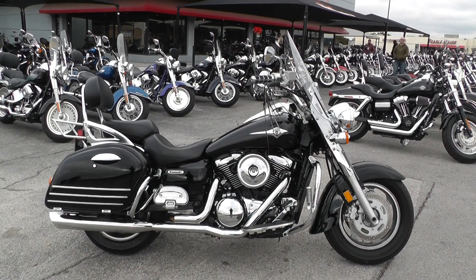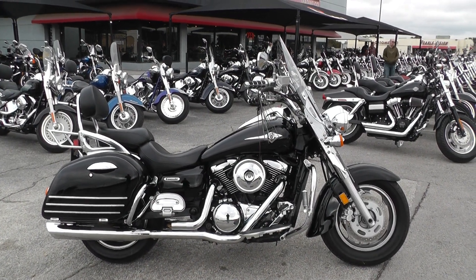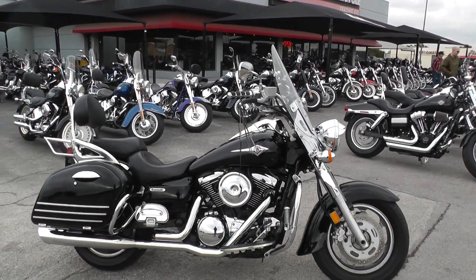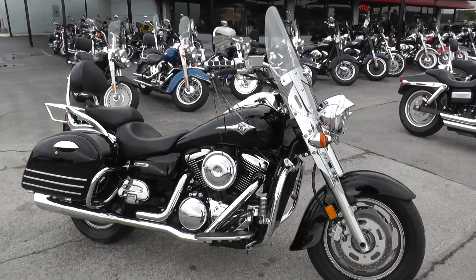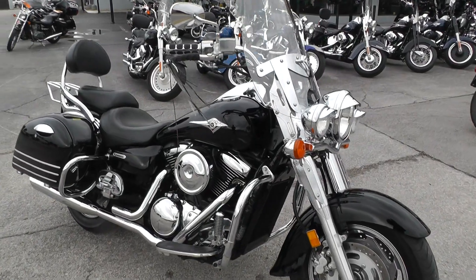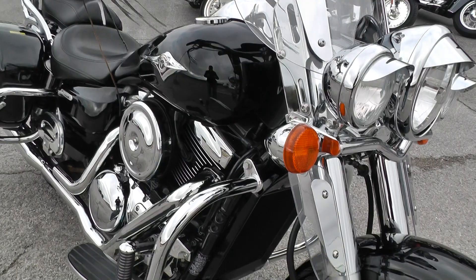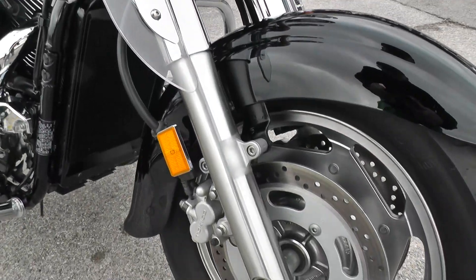Hello folks, Gino here with Texas Best Used Motorcycles in Mansfield, Texas. Today I've got a beautiful 2007 Kawasaki Vulcan Nomad that I want to show you. It's a 1600cc liquid-cooled V-twin with a 5-speed. Got dual front disc brakes.